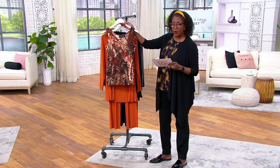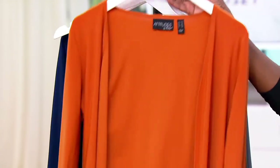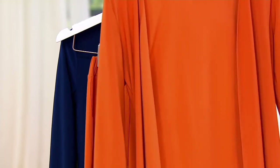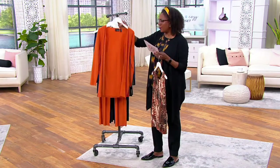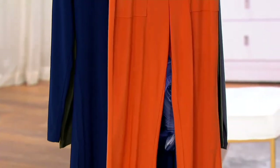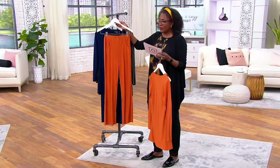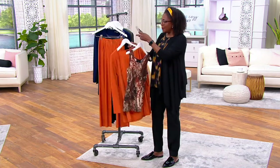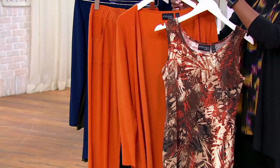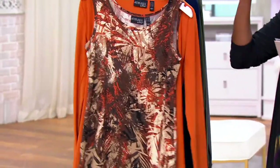Think about how much you paid for a print tank top the last time you got one. Think about even the one we offered earlier in the show — the cardigan I'm wearing. How much was that? At a clearance price, it was around $40. And then all of the pants we've offered in the show — this one, of course, is in the Como jersey. You're getting three pieces to coordinate, or that can be worn individually, at $68.40 per month with four months to pay for it on easy pay.